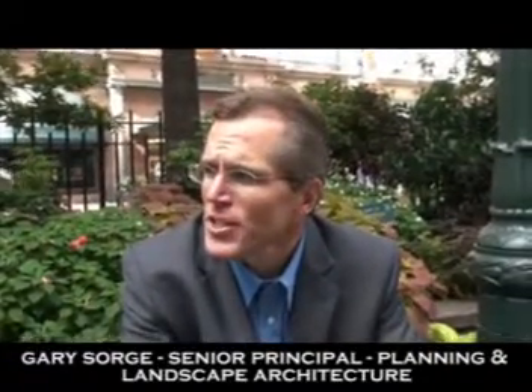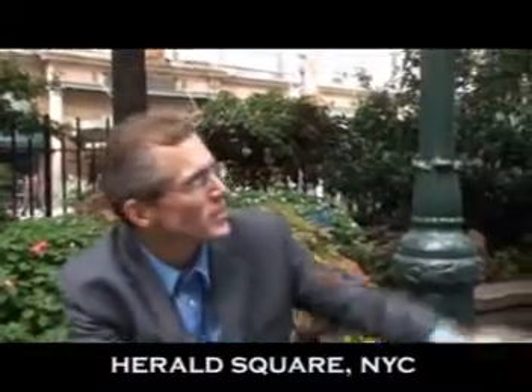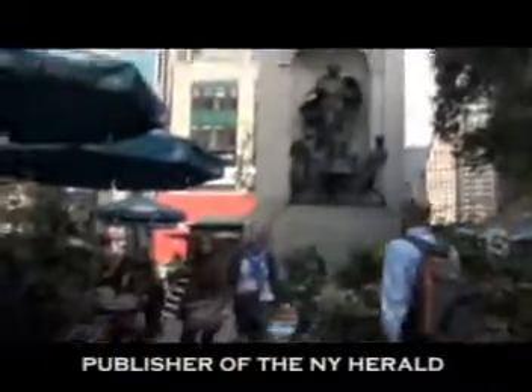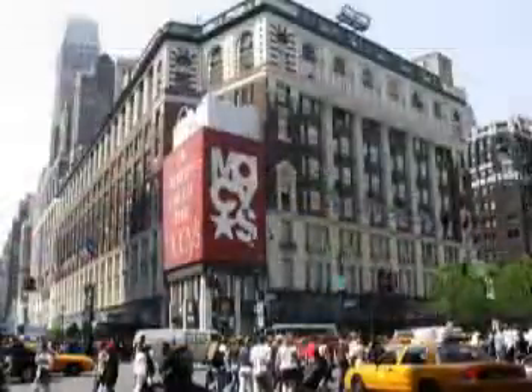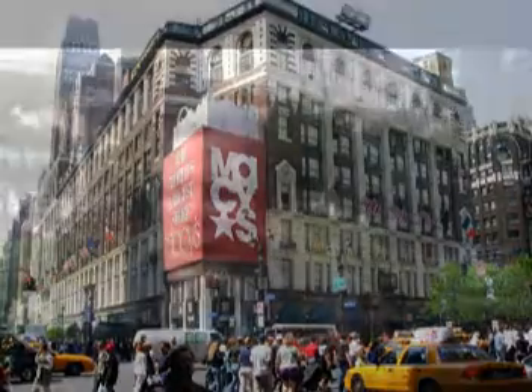We're here in Herald Square in New York City, at the intersection of Broadway and 6th Avenue, just north of 34th Street. Herald Square is one of the bow-tie parks situated between 32nd and 35th Street, right in front of Macy's Flagship Store in the Fashion District in Manhattan.